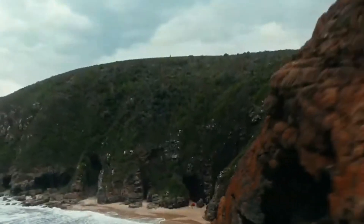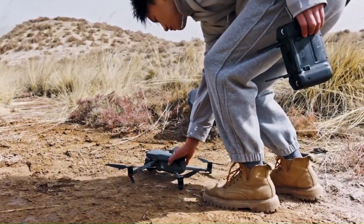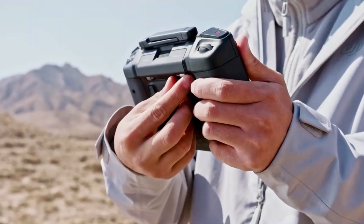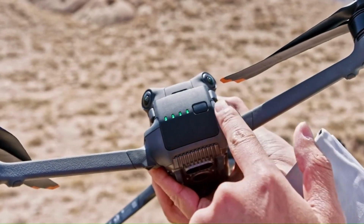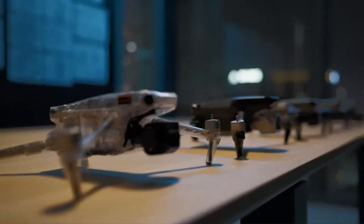DJI just dropped the Mini 5 Pro, and it's already turning heads. But how much better is it than the Mini 4 Pro? Are the upgrades real or just marketing hype? In this video, we're comparing both drones side by side, from camera performance and flight time to smart features and real-world handling. If you're thinking about buying your first drone or upgrading your current one, this showdown is a must-watch.